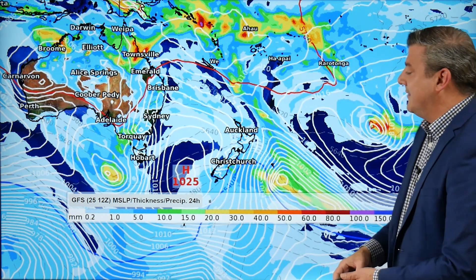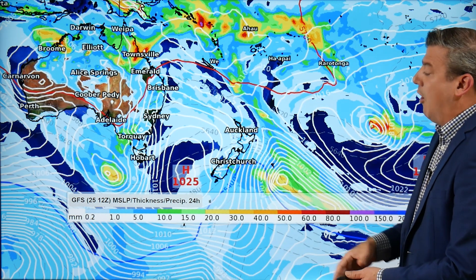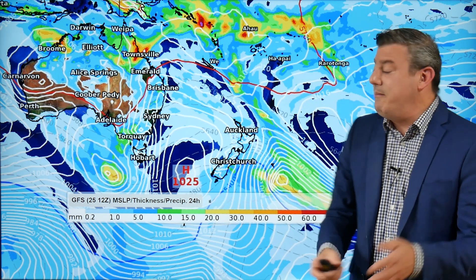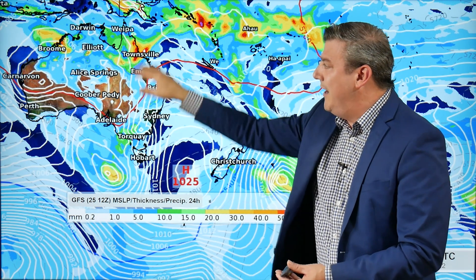Even the Chatham Islands have a southerly, and it's going to get quite cool out there later on. That cooler airflow tracks across the South Island — it doesn't really linger too long, but it will be a little bit cooler for the next few days, especially nighttime in the South Island, as a result of that high coming through.